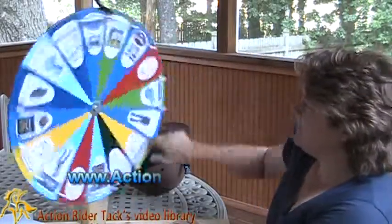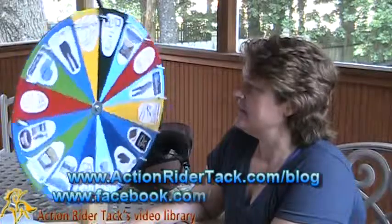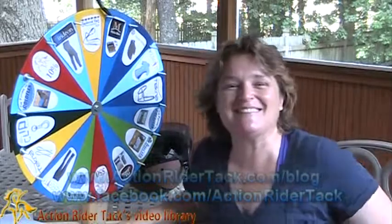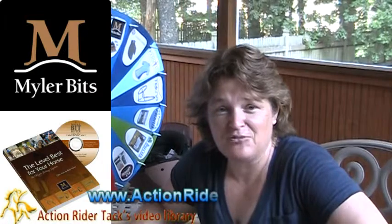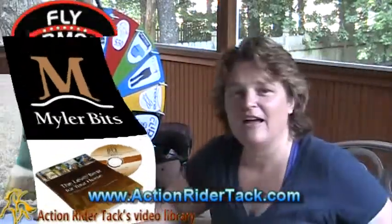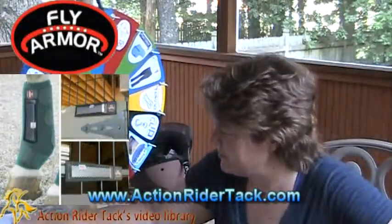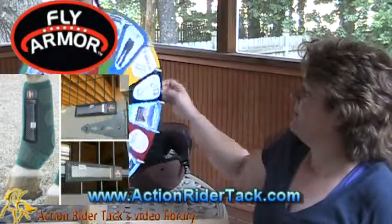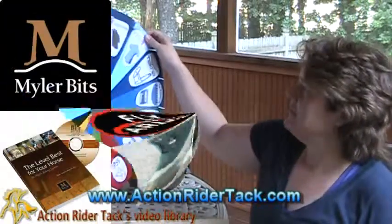Let's take a nice big spin! Going around... and we have — oh! You won Myler Bits! This is so cool. You're the first person to win this prize for Myler Bits. So Cheryl, you're going to get not only Myler Bits, you're going to get bitting assistance to make sure you're getting the right bit for your horse, as well as the book Level Best for Your Horse. And as a reminder, you are also going to get the Fly Armor Boot Stall and Tack Bands. Really cool to get the Myler Bits.